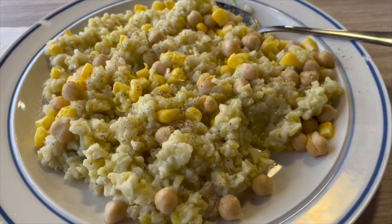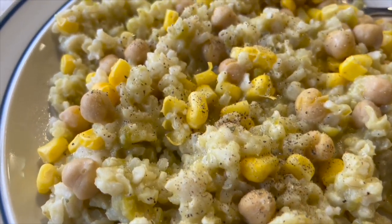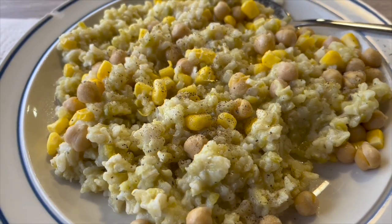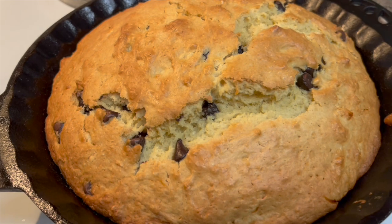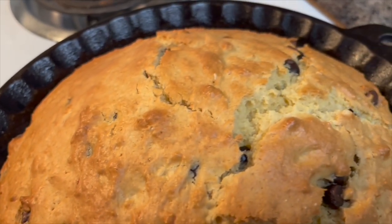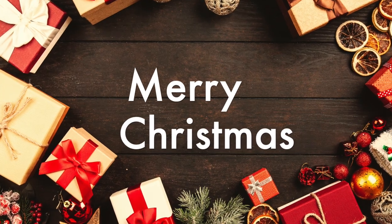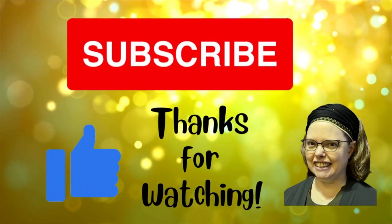And this is a chocolate chip buttermilk cake. I will be sure and link the recipe in the description. I think buttermilk is just one of my favorite ingredients to put in a cake — it tasted really great. And I just wanted to wish everybody a Merry Christmas. Thank you for watching. See you in the next one.